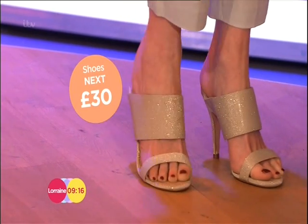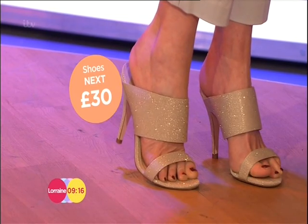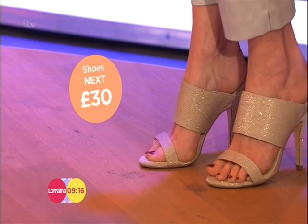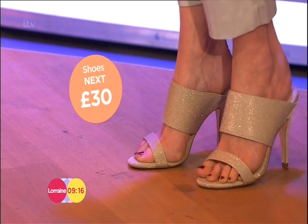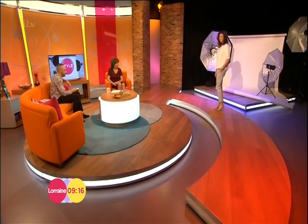We saw Celine and loads and loads of different designers doing the mule. These ones come in at £30 from Next, and I think it's a really beautiful neutral shoe that you could wear with a pair of jeans, chinos, or even a posh dress. Good holiday shoes as well — they'd go with everything.